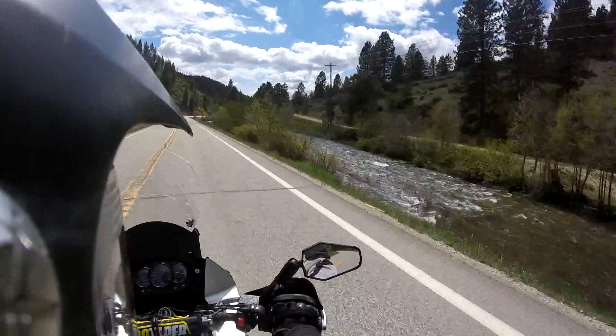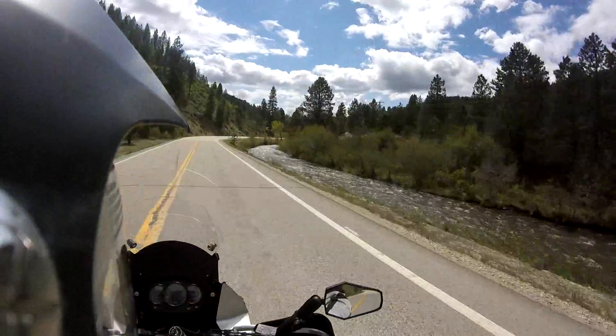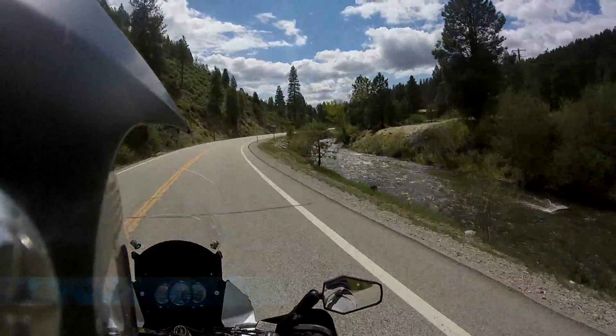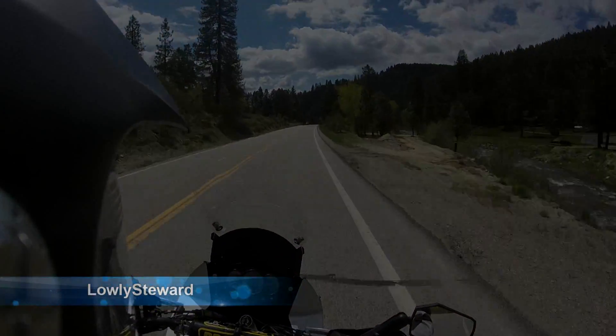What a beautiful day — clouds here and there, rivers flowing good from the snowmelt, probably about 60 degrees. Beautiful, beautiful.